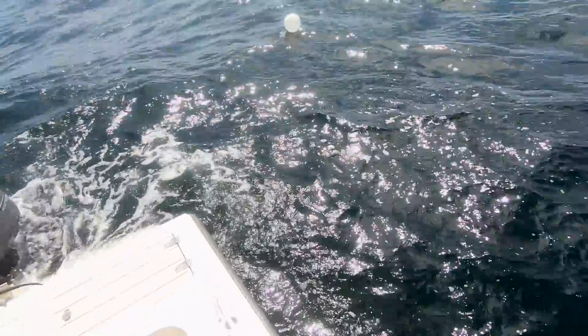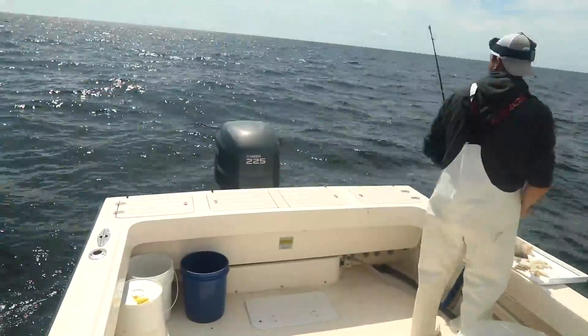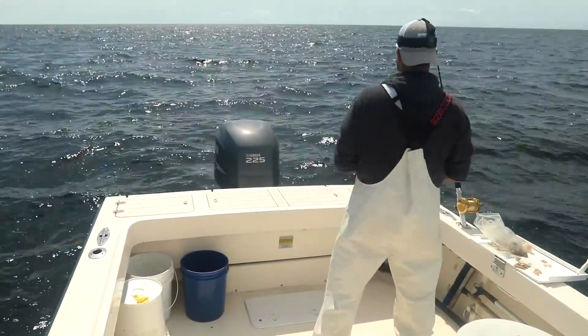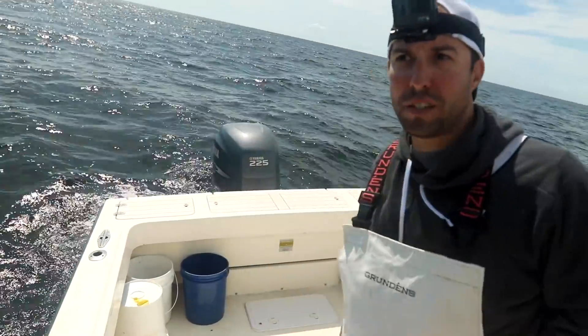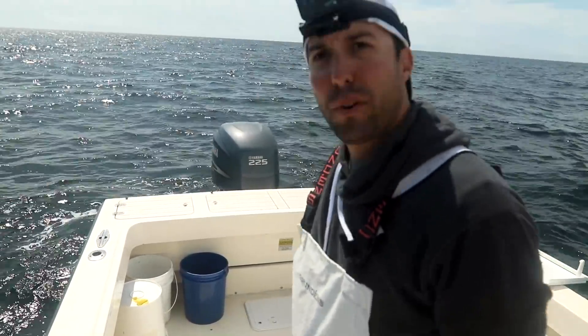We very lightly chummed here with some mackerel that we picked up earlier in the trip. It was enough to do the trick because there were sharks in the slick within the first 15 minutes. There's a shark that just came up into the slick right now — hopefully we'll get a bite here pretty soon.